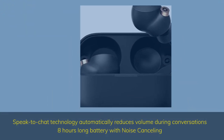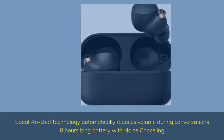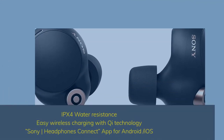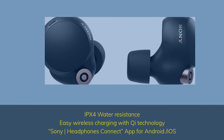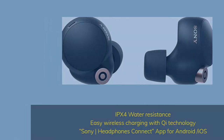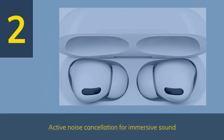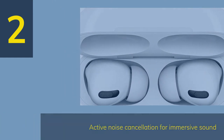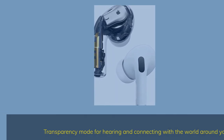Speak-to-chat technology automatically reduces volume during conversations. 8 hours long battery with noise cancelling. IPX4 water-resistant, easy wireless charging with Qi technology. Sony Headphones Connect app for Android and iOS. Compatible with Apple MacBook Pro, MacBook Air, and other laptops with depth less than 10.4 inches. Transparency mode for hearing and connecting with the world around you.